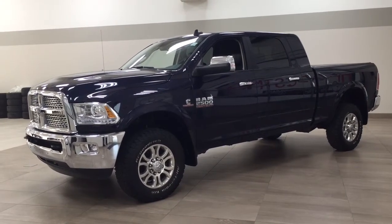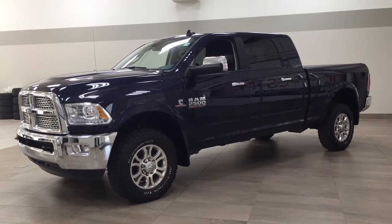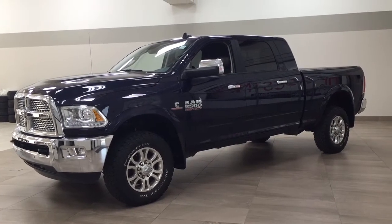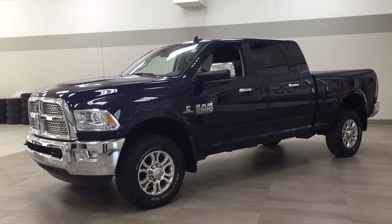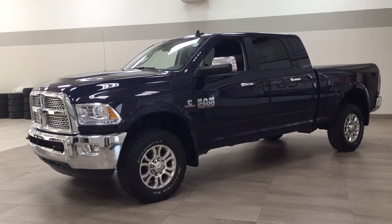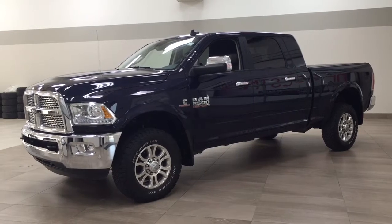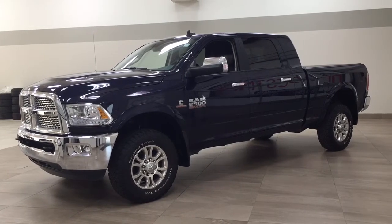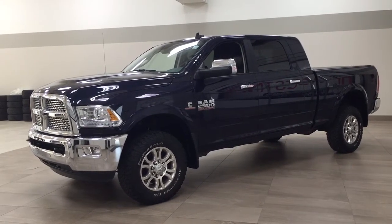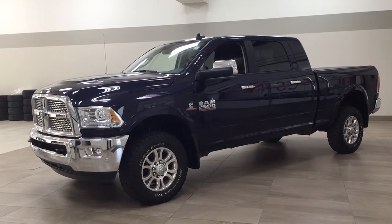Hello folks, welcome to Sherwood Park Toyota located at 31 Audemars Road in Sherwood Park, Alberta, Canada. Today I'm going to be showing you this Ram 2500 Laramie. I'm going to go through a couple more features on the inside and outside of the vehicle just to get you better familiar with this 2018 Ram 2500 Laramie. Let's get started.